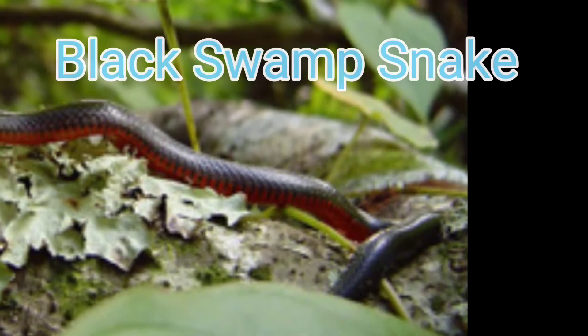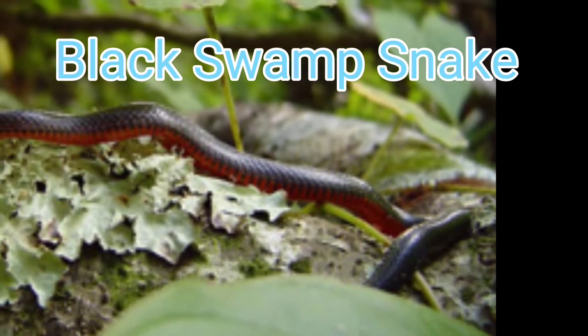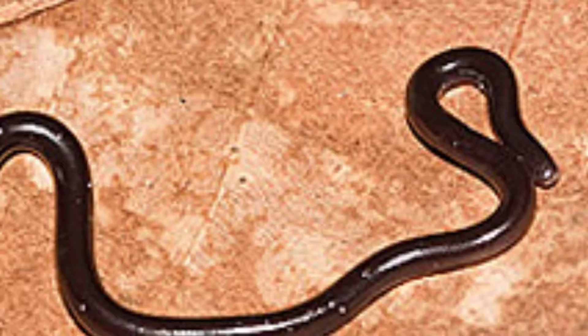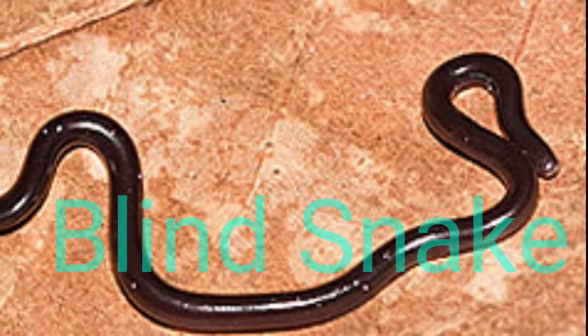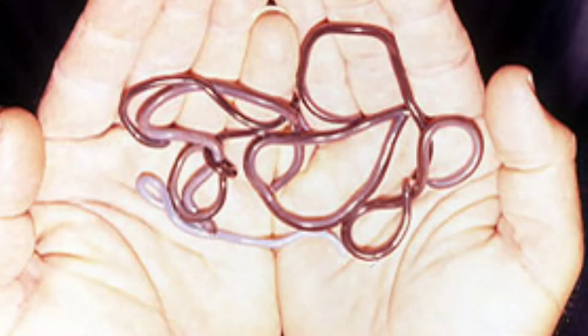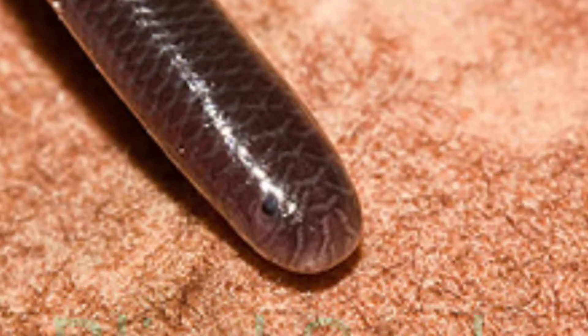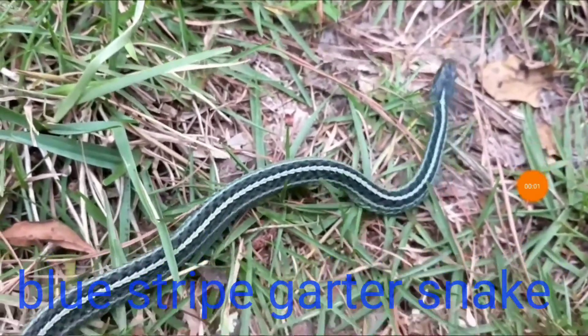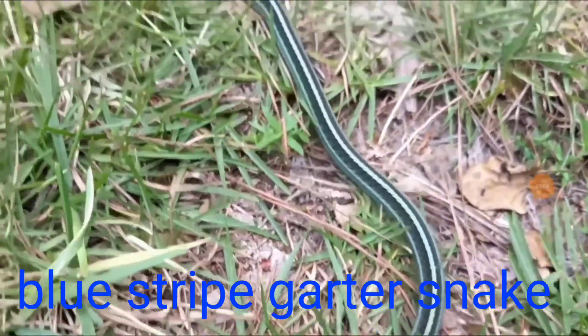The Black Swamp Snake is an elusive snake — I've only caught one — with a record length of 18.5 inches long. The Blind Snake is a small subterranean species usually not reaching more than 6.5 inches in length, so there's no established record length for this species. The Blue Striped Garter Snake has a record length of 39.25 inches.